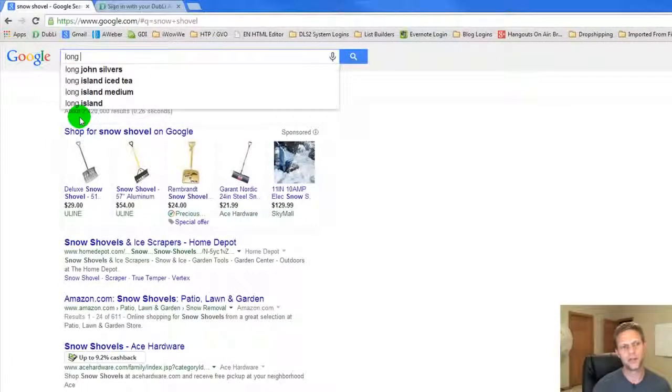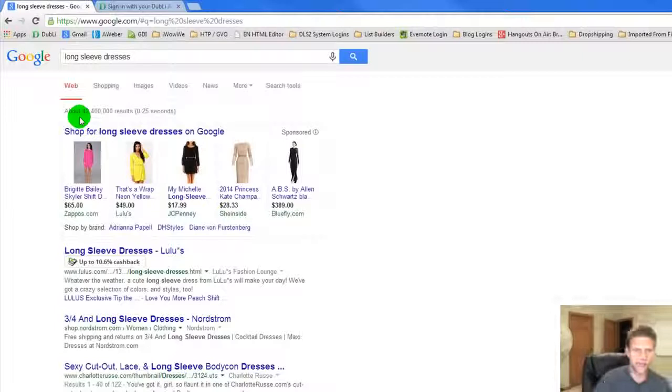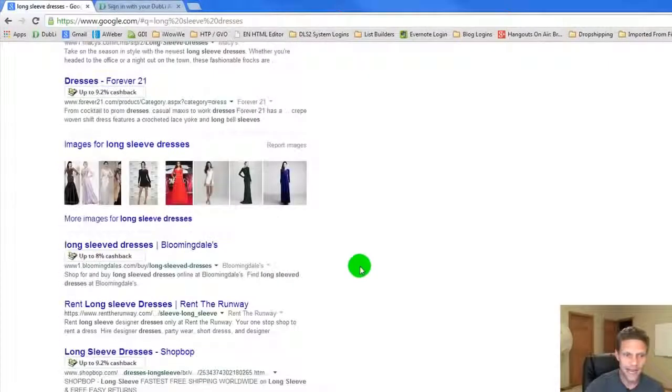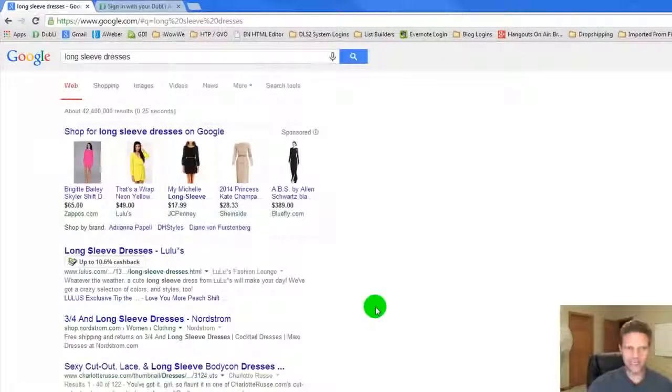Let's do one last one — let's try 'long sleeve dresses.' We have Lulu's at 10.6%, Macy's at 7.9%, Forever 21 at 9.2%, Bloomingdale's at 8%, Shopbop at 9.2%, Kohl's at 8.6%. You guys can see there are major retailers here.